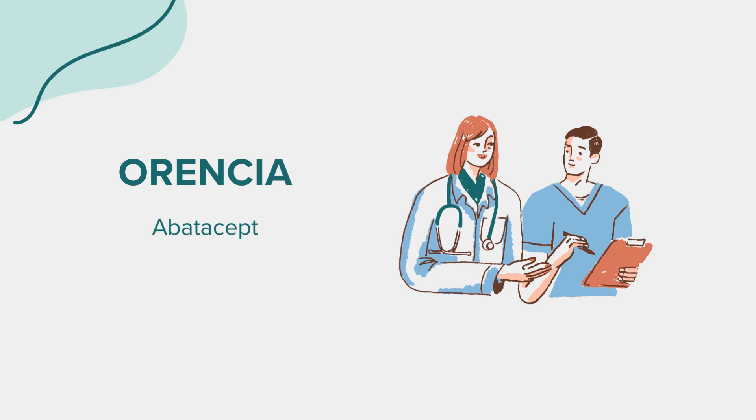Warnings. Before considering Orantia as a treatment option, there are important precautions to be aware of. It should not be used if you have an active infection, as it can suppress the immune system and potentially worsen infections. Additionally, individuals with certain medical conditions like chronic obstructive pulmonary disease, COPD, or a history of multiple sclerosis should use Orantia with caution, and the benefits and risks should be carefully assessed by a healthcare provider.